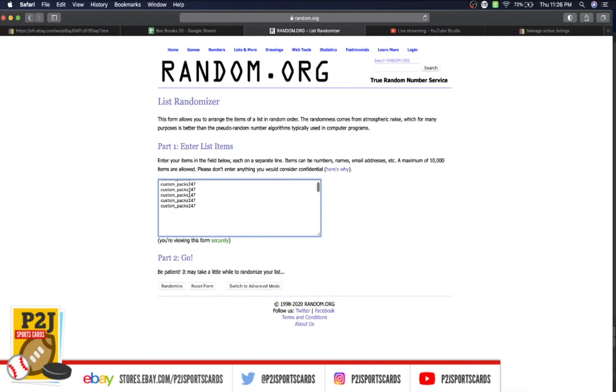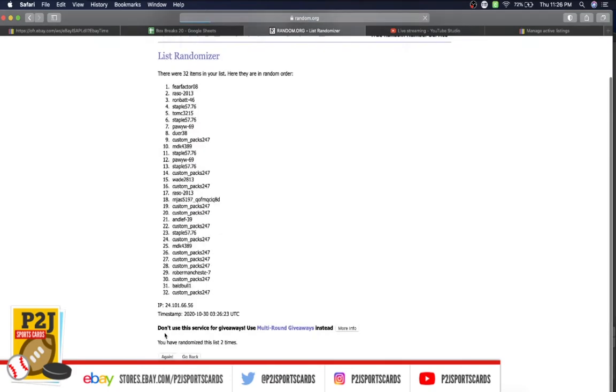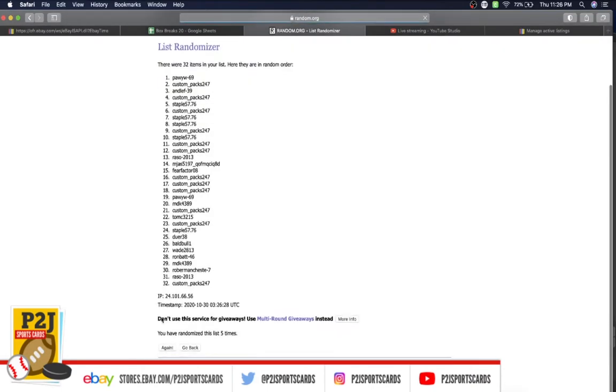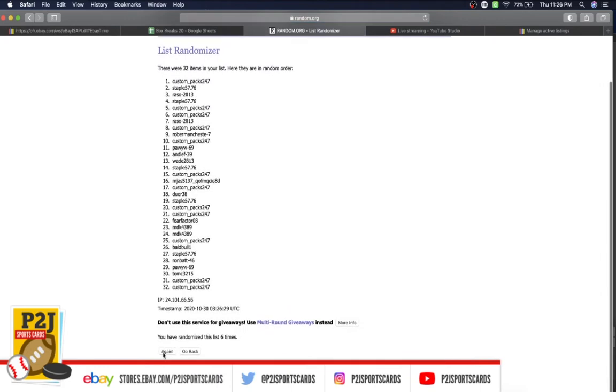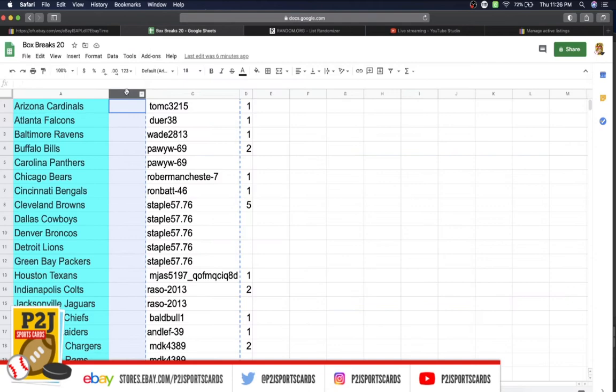Let's randomize everyone seven times to determine our teams for the break. Tom, you're on top and Custom Packs on the bottom — once, twice, three times, four, five, six, and lucky number seven has Doer on top and Custom Packs on the bottom.